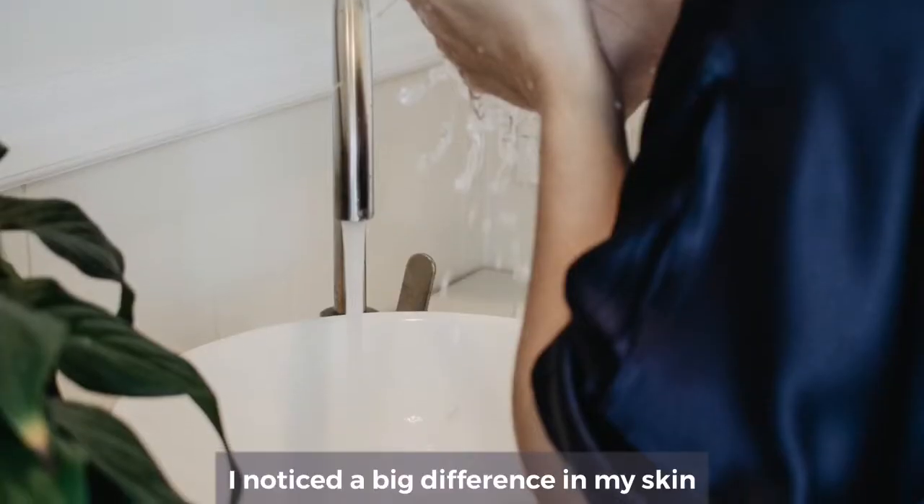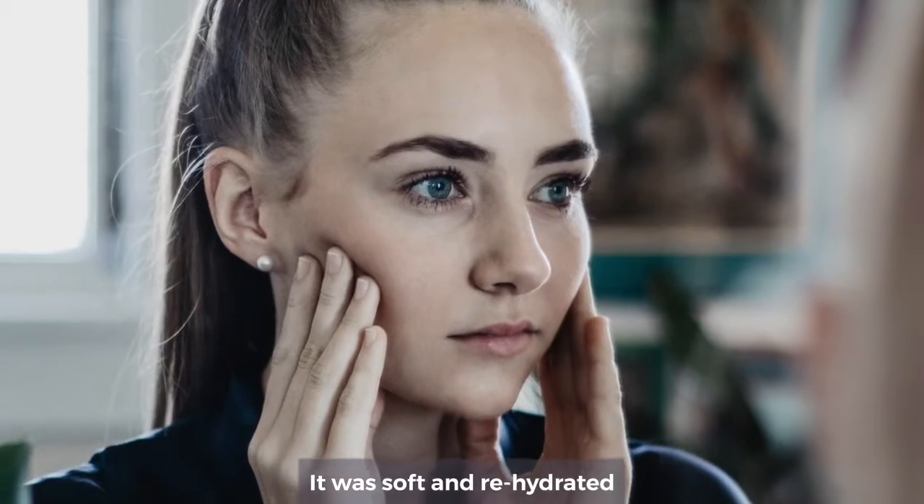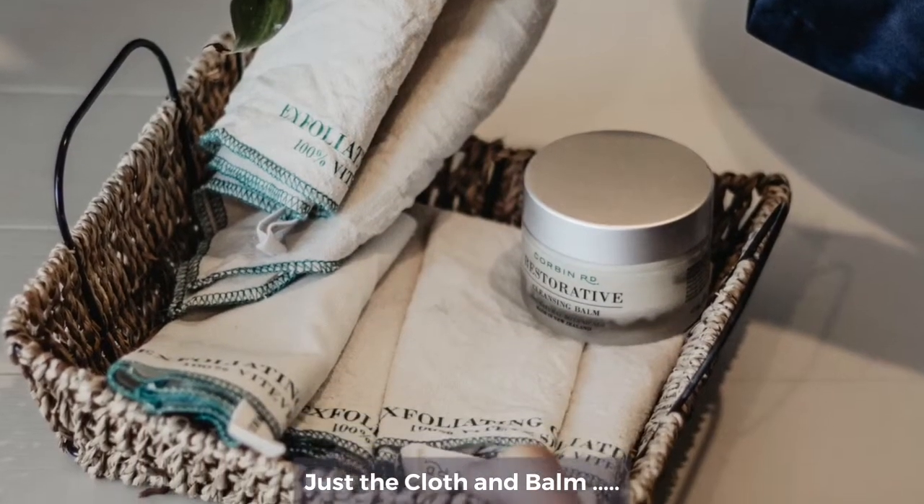The first time I used the system I noticed a big difference in my skin. It was soft and rehydrated. You don't need seven different bottles of product — you just need the balm and the cloth.